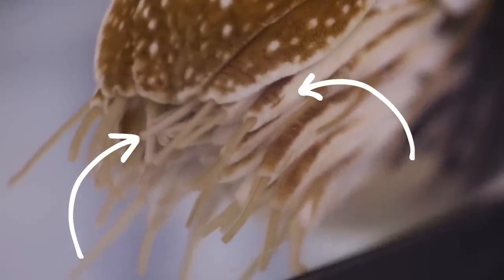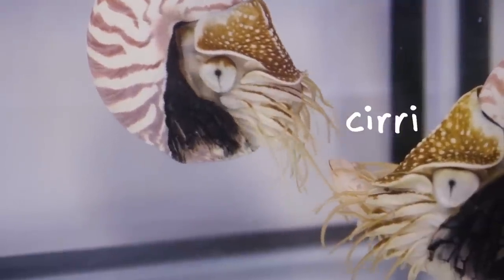If you look at the early embryology you'll see the same number of buds as other cephalopods, but they develop very differently into all of these tiny little tentacle-like structures called cirri — about a hundred little cirri.